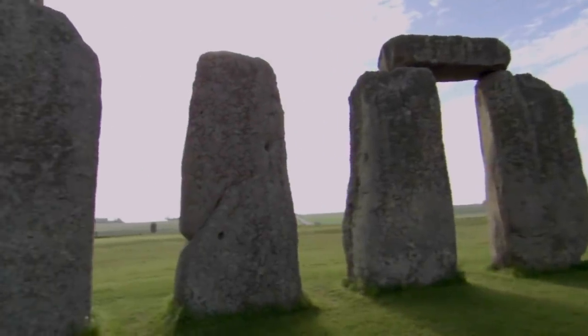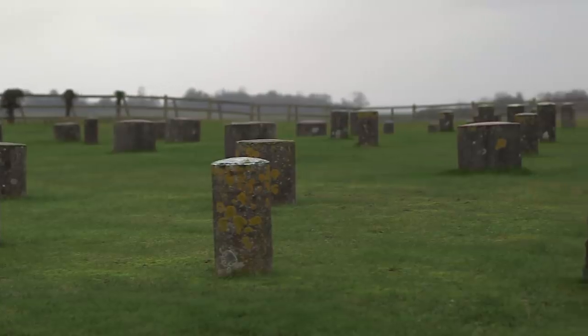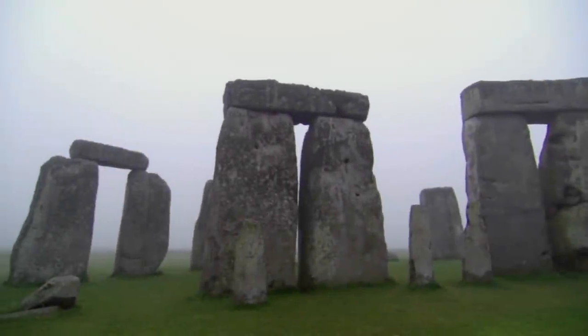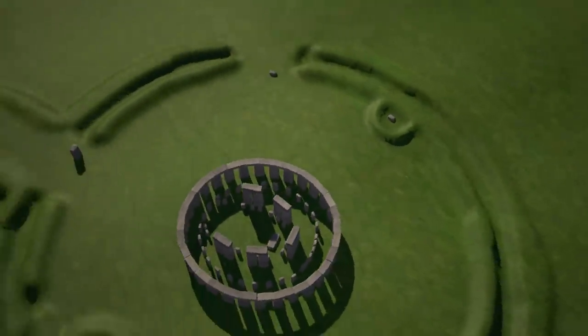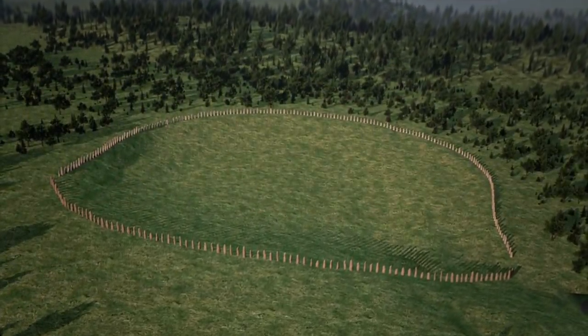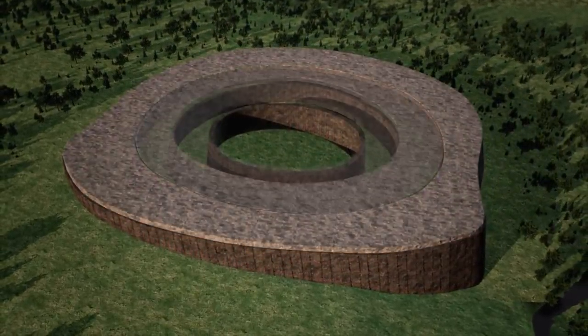These ancient people had a great deal of knowledge about how to align these structures perfectly. So we're dealing with an advanced civilization, to say the least, where they had that knowledge, where they got that knowledge, where they developed the ability to put these incredible monuments together. It boggles the mind. Archaeologists believe that Stonehenge's two rings of standing stones may be simply the remains of a much larger structure, based on the presence of the earthen henge that surrounds it. This has led to speculation that Superhenge also contained additional rings, and that these structures might even have had walls and roofs.